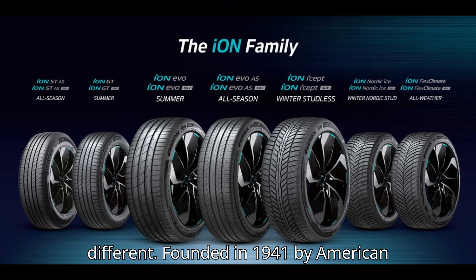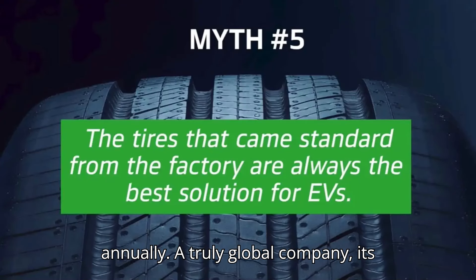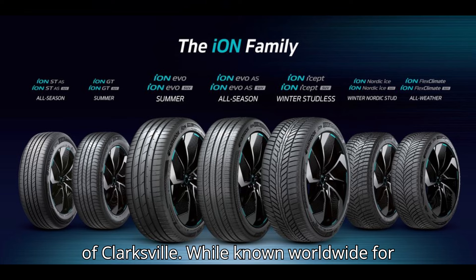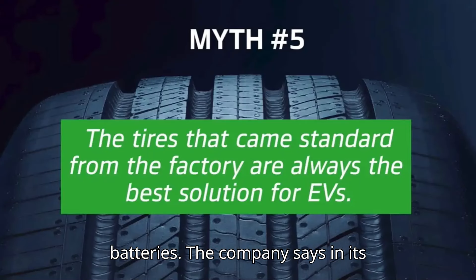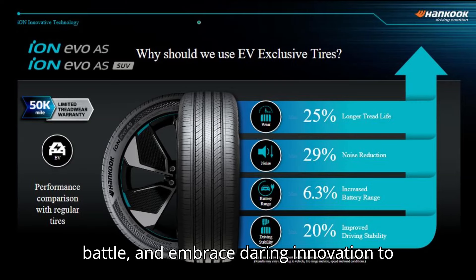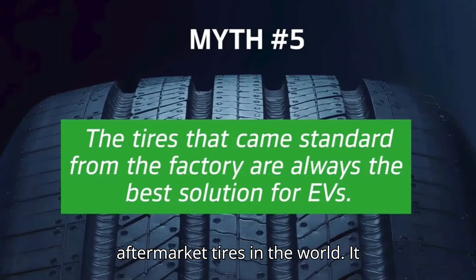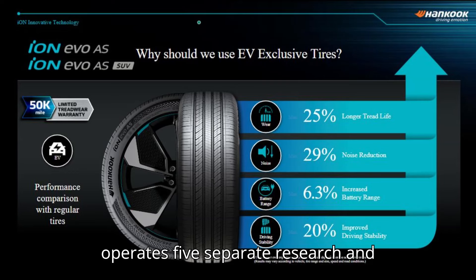Founded in 1941 by American tire giant Bridgestone, Hankook Tire today produces over 100 million tires annually. A truly global company, its North American headquarters is located in Nashville, Tennessee, and it operates a manufacturing facility nearby in the town of Clarksville. While known worldwide for its tires, the company also makes aluminum wheels, brake pads, and batteries. The company says in its mission statement: we will indulge in tireless research, wage a fearless battle, and embrace daring innovation to lay out high technologies that will define the global mobility industry. That's why you can trust that Hankook Tire has developed the best EV-specific aftermarket tires in the world. It doesn't hurt that the company employs 20,000 people around the world and operates five separate research and development centers.